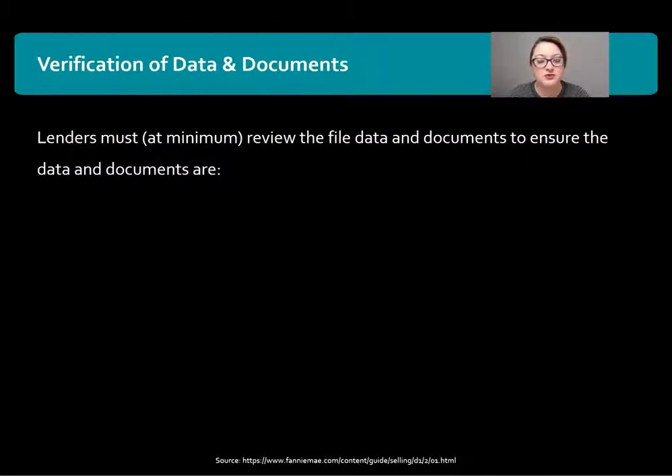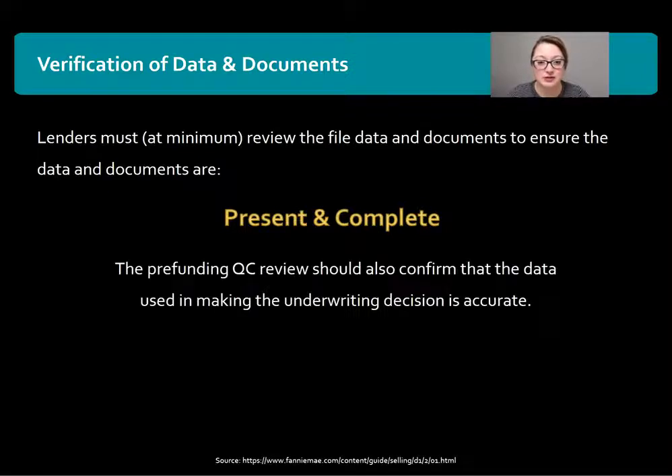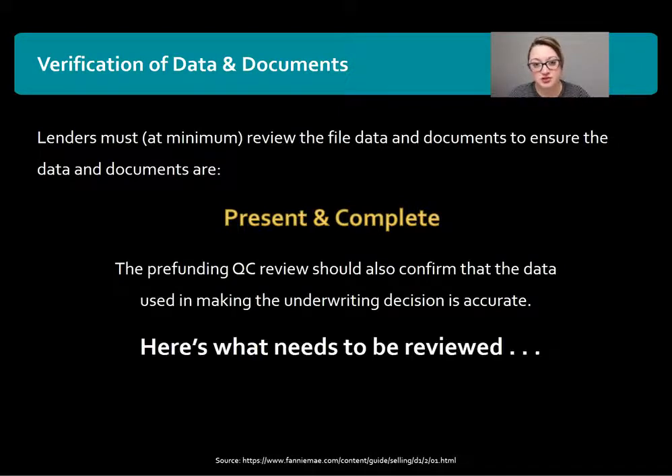Let's take a deeper look into data and documents. Lenders must review the file data and documents to ensure that they are present, complete, and accurate. The pre-funding QC review should also confirm that the data used in making the underwriting decision is accurate — does it match what the underwriter used to make the overall decision?